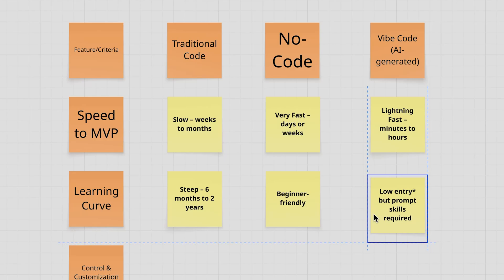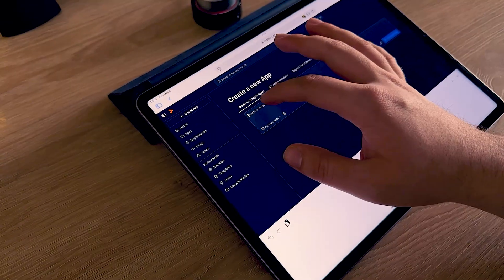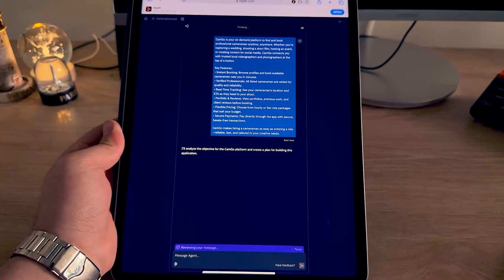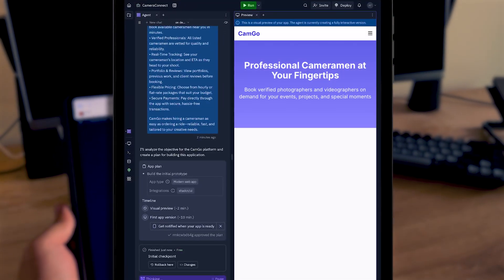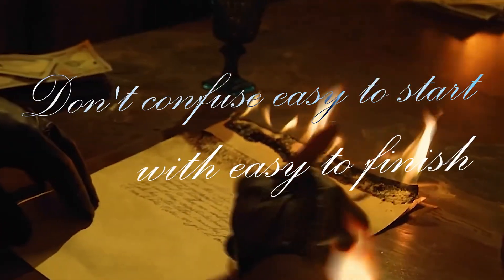But do you know what's even more empowering? Vibe code. If you use something like Bolt or Replit, it's basically an open door — there is no barrier. You just tell it what you want and you can see the AI do everything. But honestly, in most cases you can't go beyond prototyping. Don't confuse easy to start with easy to finish.